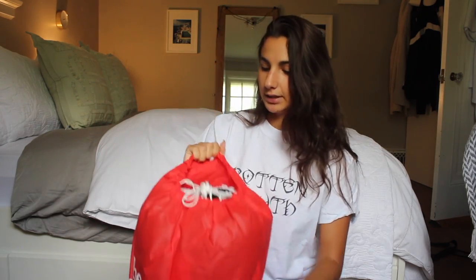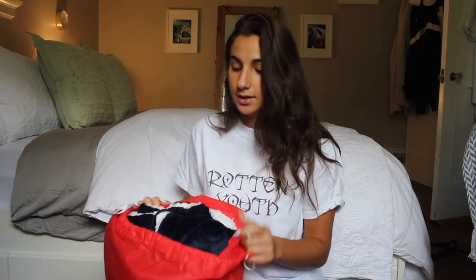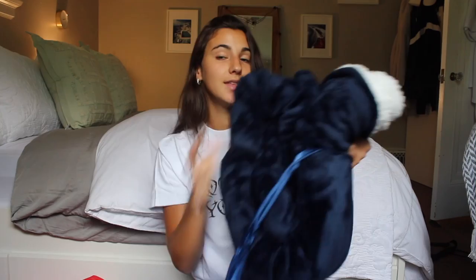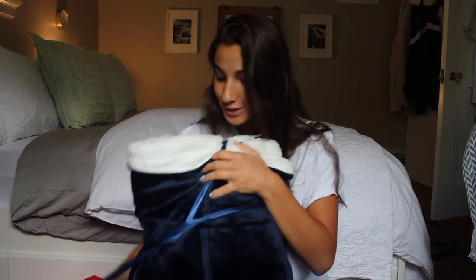Let's just open this thing right now. They got it all packed in this really great little bag that they send you. I decided to get the navy one — they have a whole bunch of different designs and colors, but I love navy so this is the one I went with. Oh my god, this is so cute, and I'm going to try it on for you guys too, so I'll be right back.